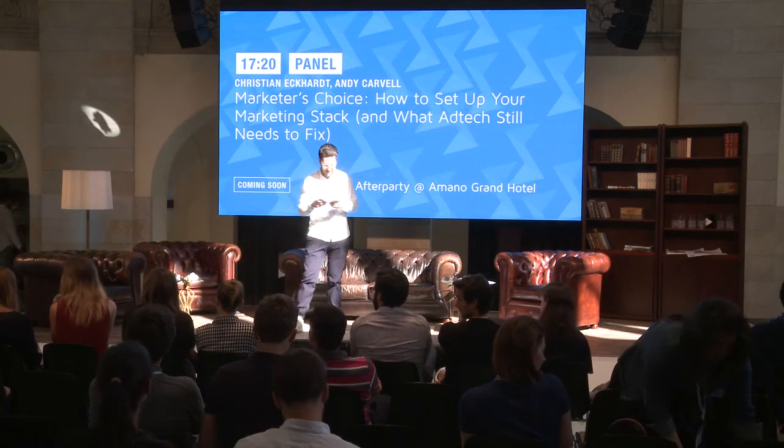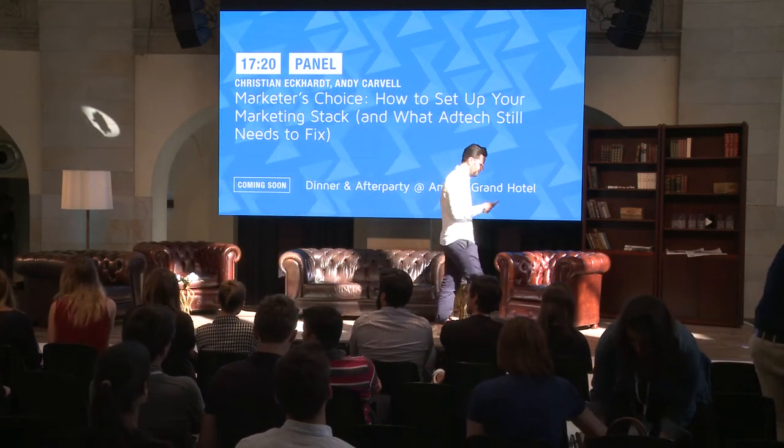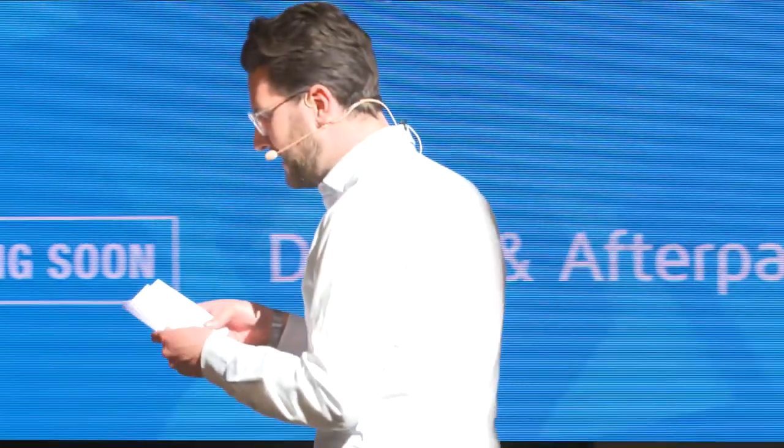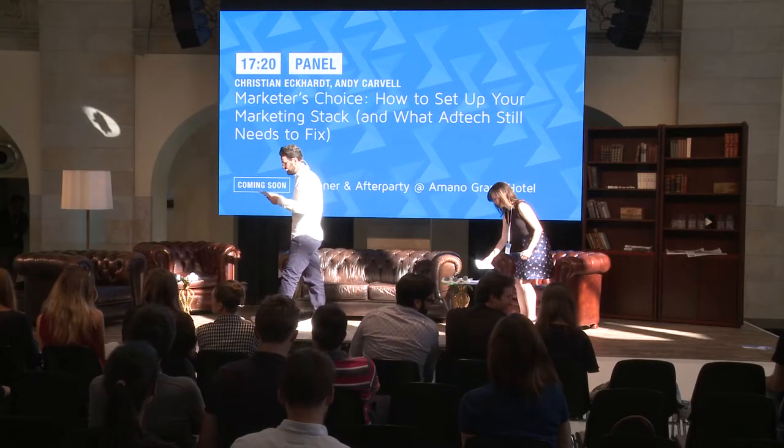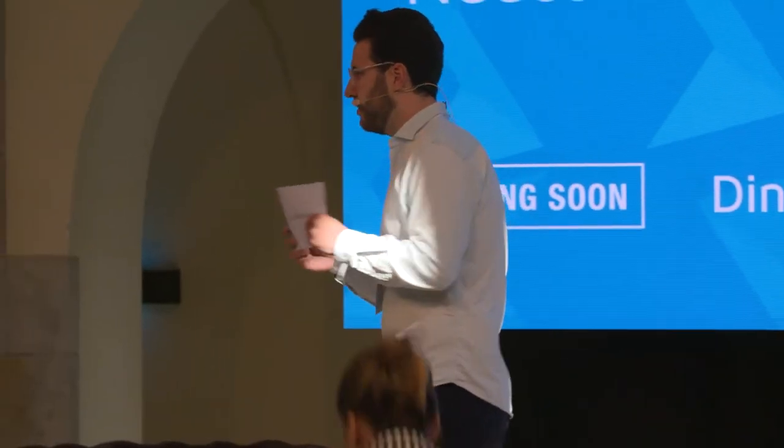Welcome on stage our host for the panel, Stephanie Pilon, our panelists Andy Cavell, Christian Eckert, Andre Kempe, and Dora Nikalova.